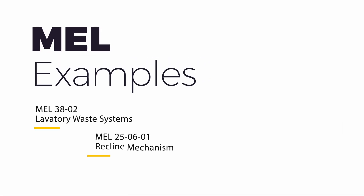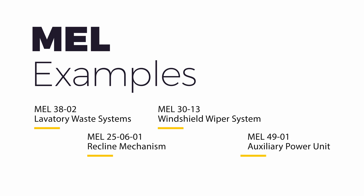Examples of MEL items include a toilet inoperative, broken seat, inoperative windshield wiper, APU inoperative, and so on.